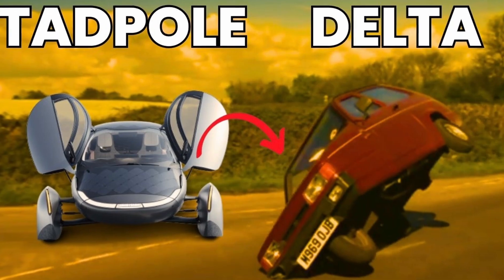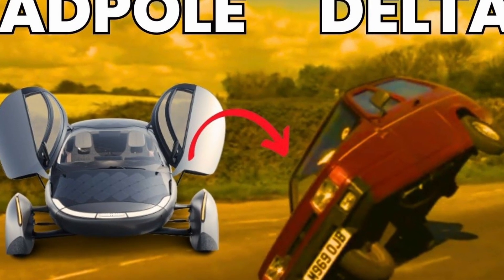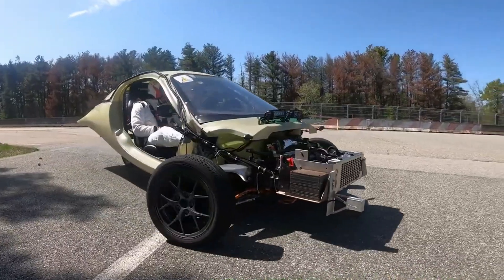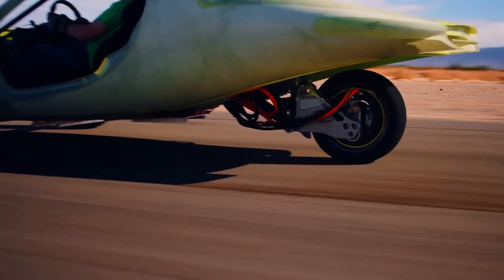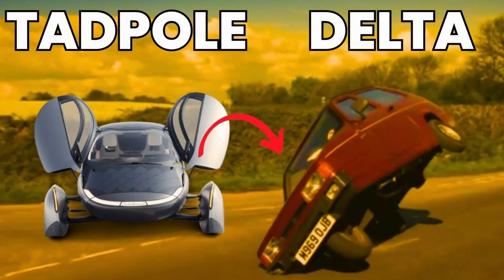This layout resists the forward momentum that would otherwise tip a Delta-configured vehicle, where only one wheel at the front would bear this force. In such a configuration, the single front wheel may not provide sufficient resistance, leading to potential skidding or loss of control. In contrast, a Delta configuration — with two wheels at the back and one at the front — places the vehicle's center of mass in a vulnerable position. When braking or turning sharply, the force vector acts towards the single front wheel, creating a pivot point that can lead to instability, with the rear wheels providing a narrow support base during maneuvers, increasing the likelihood of tipping or fishtailing.